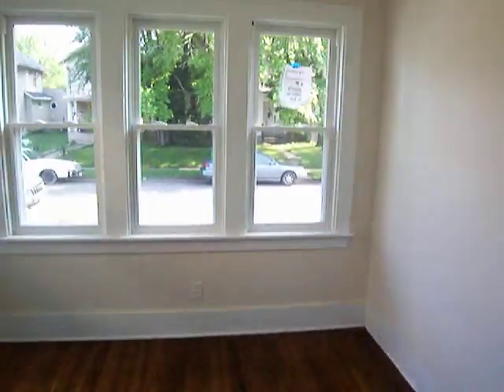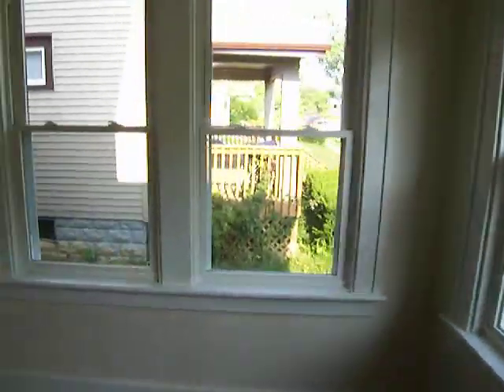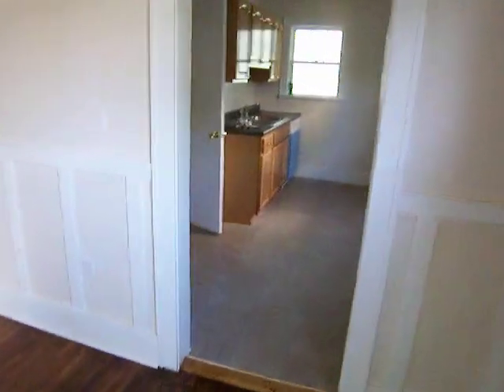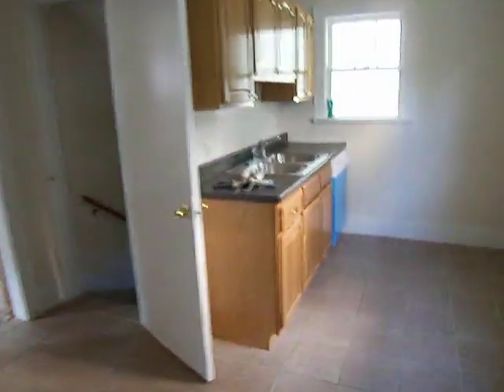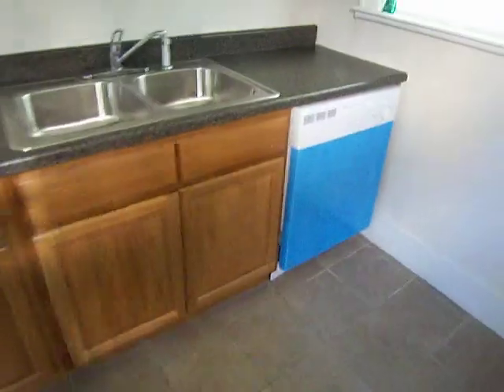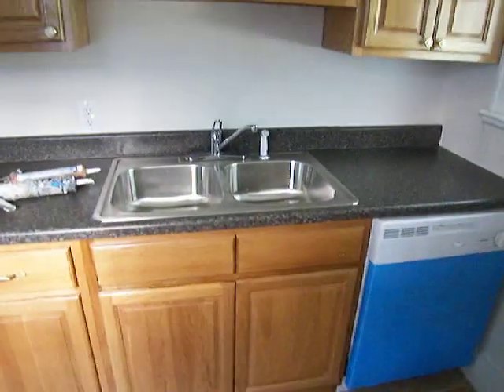It does have all brand new windows throughout the whole house. Take a look in the kitchen here — tile floor, really nice ceramic tile, new dishwasher, brand new oak cabinets.